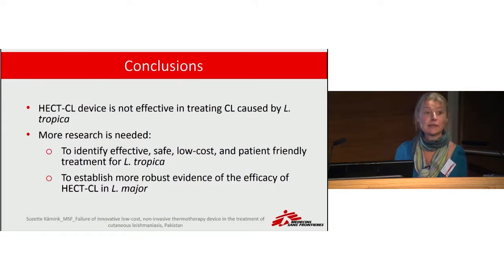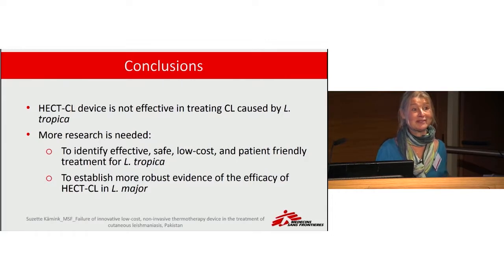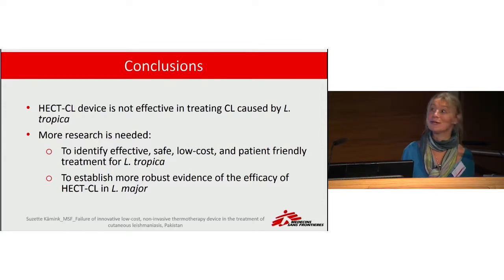What's next? We need to find another solution to treat this terrible, stigmatizing disease — one that is patient-centered and low cost, since this heat pack was only $2 while other treatments are expensive and painful. If we want to make this heat pack successful, we should consider further research in Leishmania major endemic areas.